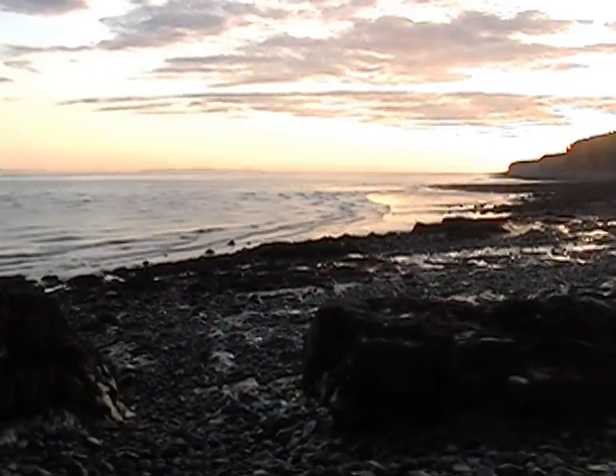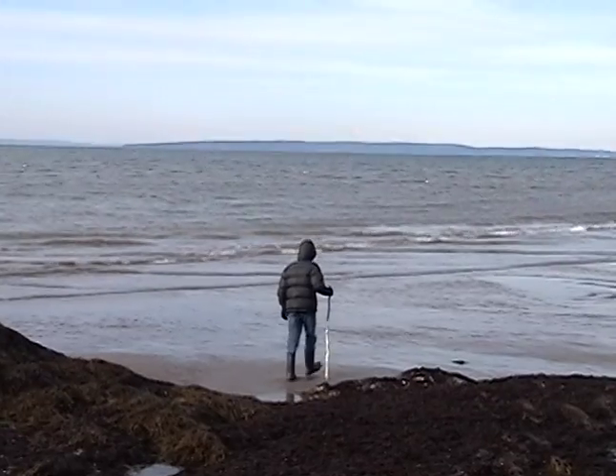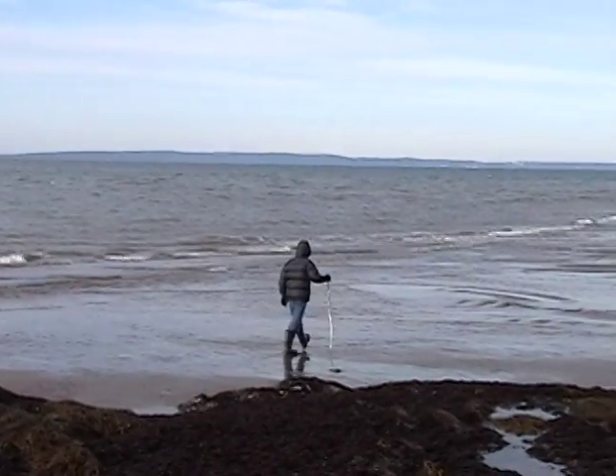This is almost as low as the tide is going to get today. There's the sand flats.